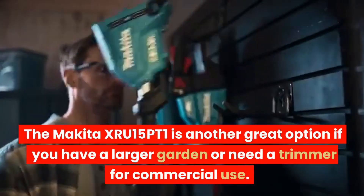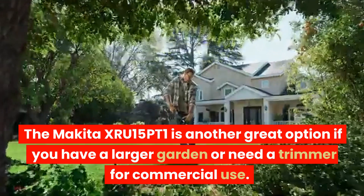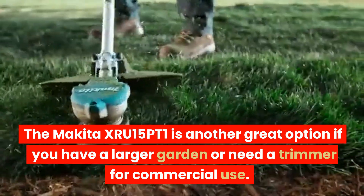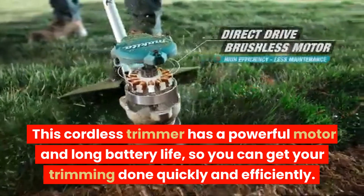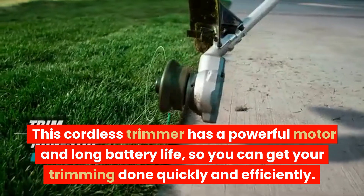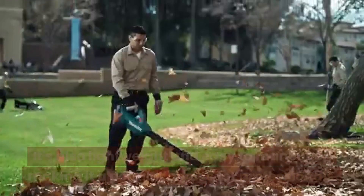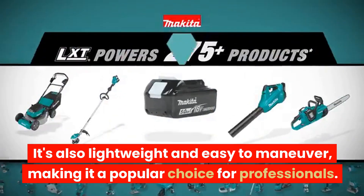The Makita XRU15PT1 is another great option if you have a larger garden or need a trimmer for commercial use. This cordless trimmer has a powerful motor and long battery life, so you can get your trimming done quickly and efficiently. It's also lightweight and easy to maneuver, making it a popular choice for professionals.